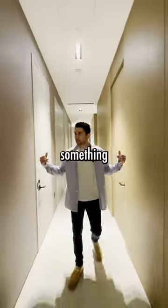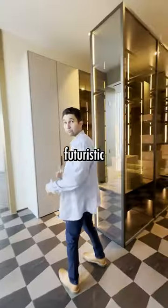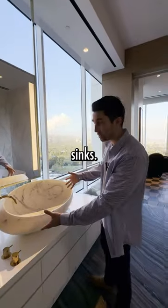This hallway looks like something out of a scary movie. This is the start of the primary bedroom. You have a futuristic closet. This is the hers bathroom — dinosaur eggs as the sinks.